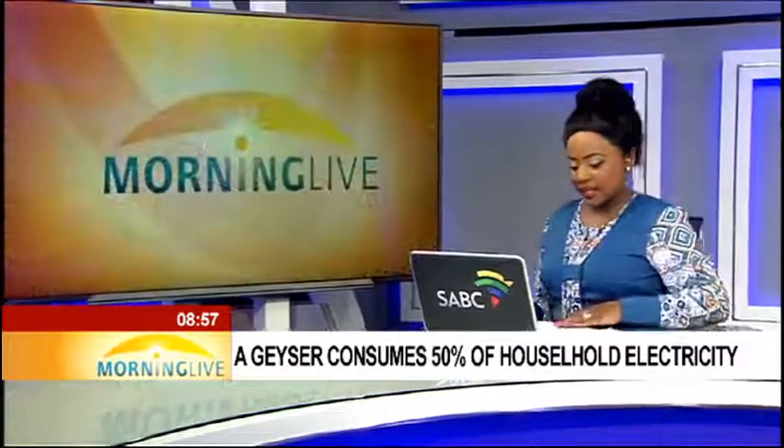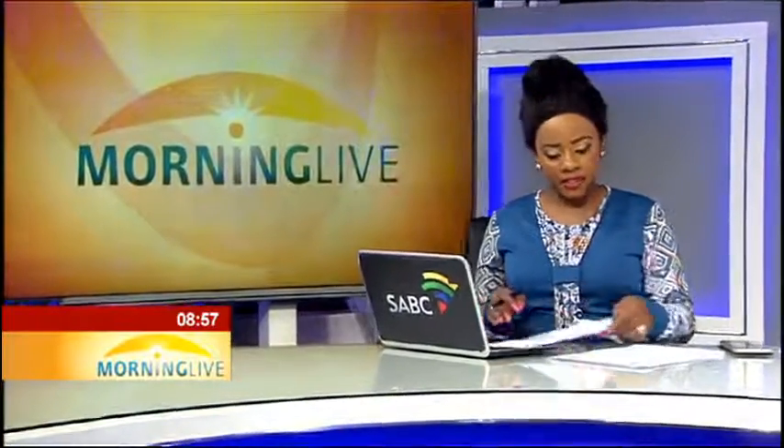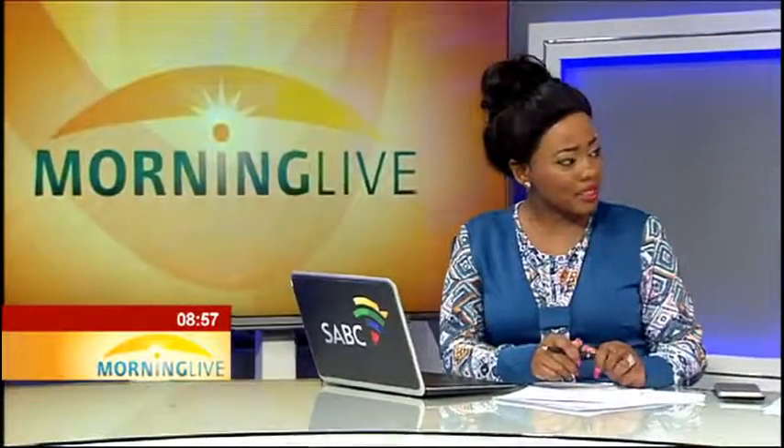You're welcome. Thanks for having me on. That's Alan Matthews talking to us about how to save electricity during this festive season and, of course, beyond that, because we're expecting increases again for the next coming three years.